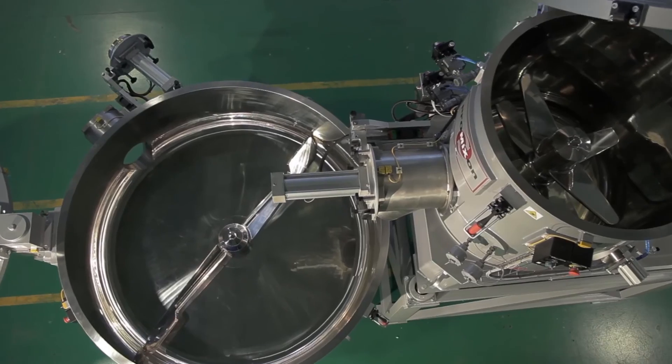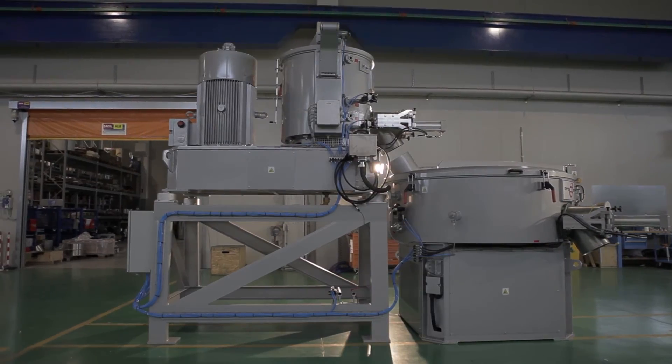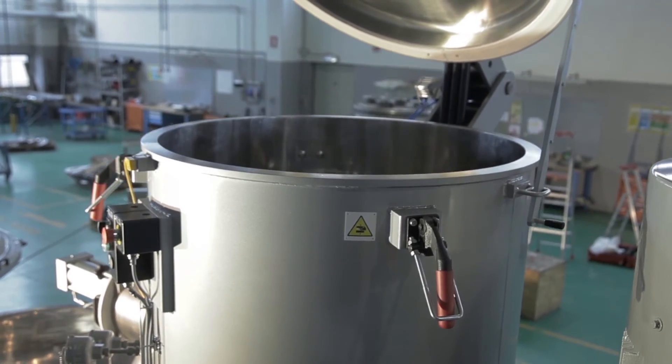A special high-output EasyBond bonderizing cycle of 15 minutes is provided, including inerting, base heating, bonderizing, and cooling.